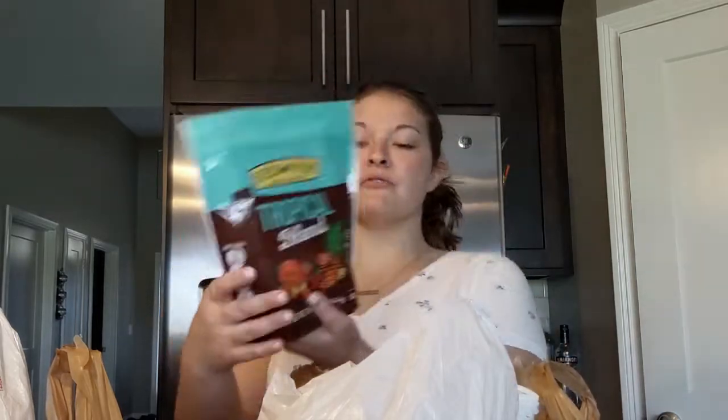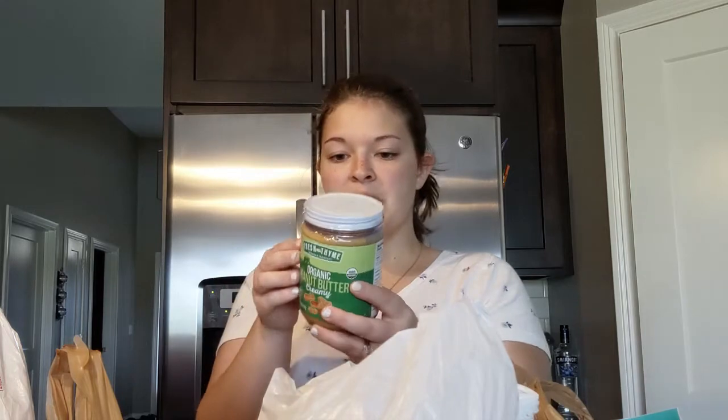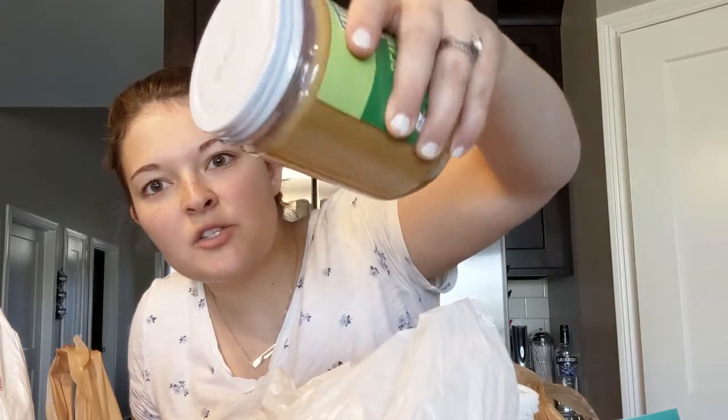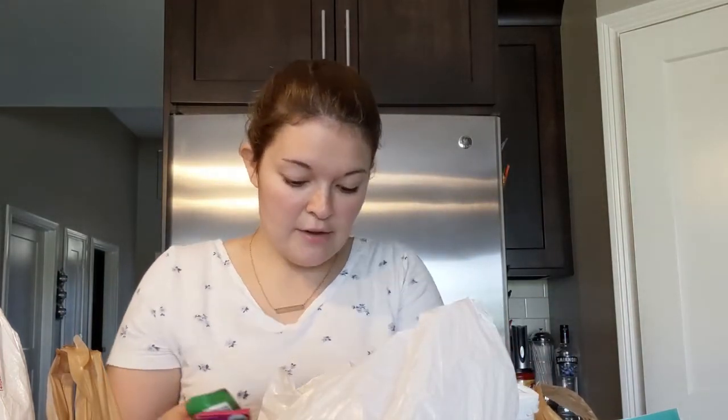I also got some frozen fruit — this is the tropical blend — I thought that would be really good for smoothies or smoothie bowls. And I also got some peanut butter. We have peanut butter but ours is super runny, so I got some peanut butter that's made by Fresh Thyme.